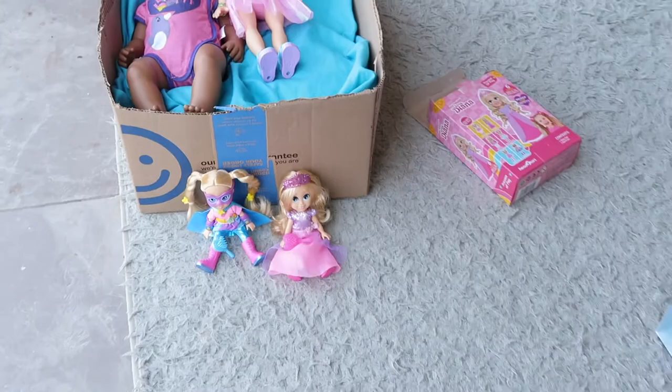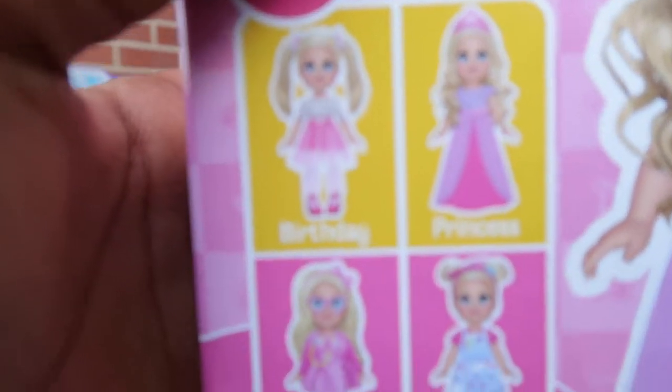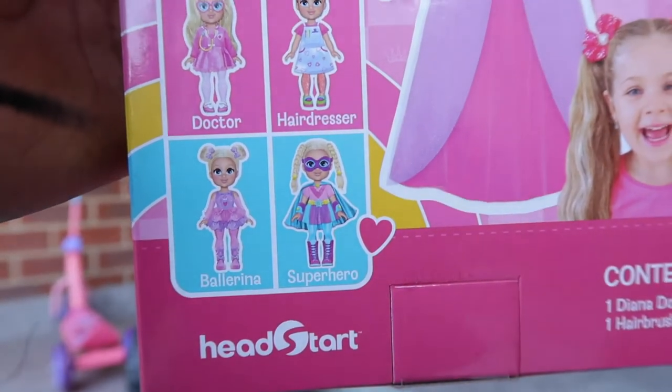They're so cute, right? I'm going to show you how they look. First, let's see the boxes. This one, the princess one, is half birthday, half princess. And this one is half ballerina, half superhero.